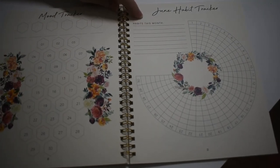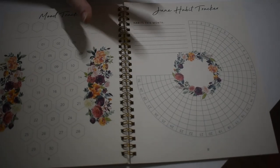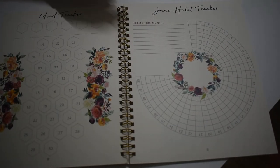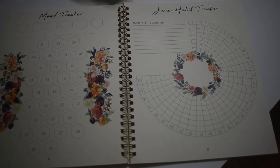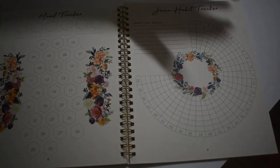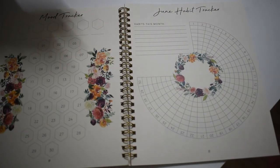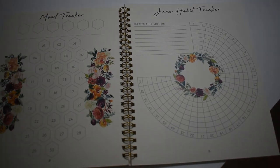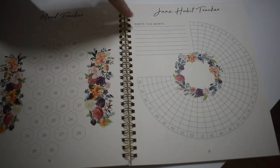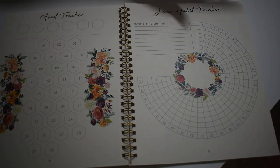I do use the habit tracker — I love this. I put things like walking the dogs, taking my vitamins every day, and I even put in things that I know I do every day anyway, just to make it look full. And I also put things in here that I'm not as good at doing every day. Seeing the check marks motivates me to do more, and I think that's great.